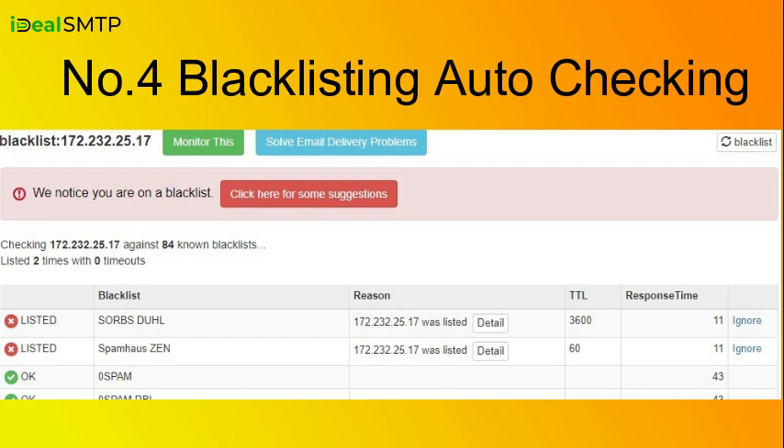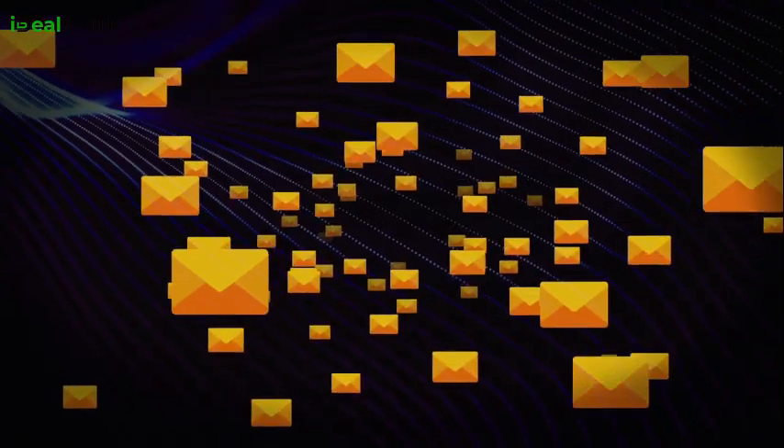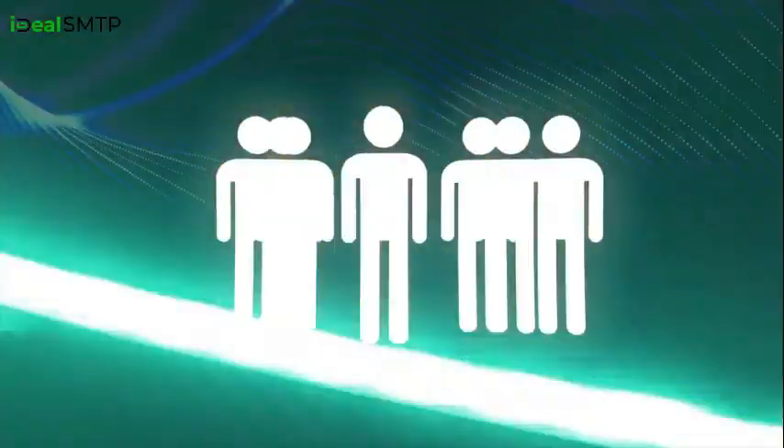Feature four: Blacklisting Auto-Checking. Worried about getting blacklisted? Don't be. We've got automatic checks in place to protect your reputation as a sender.